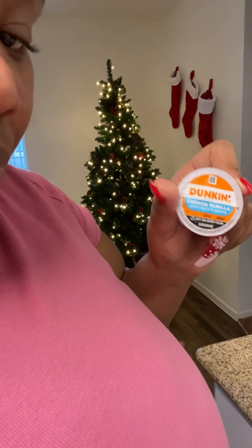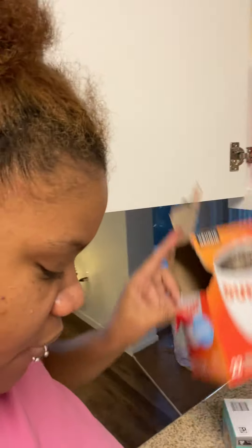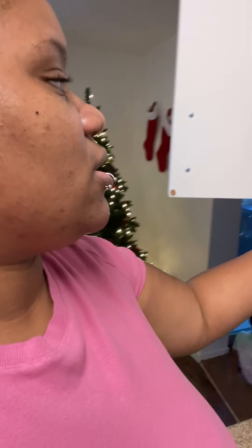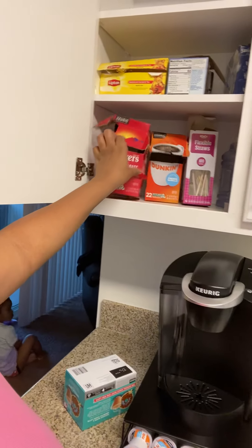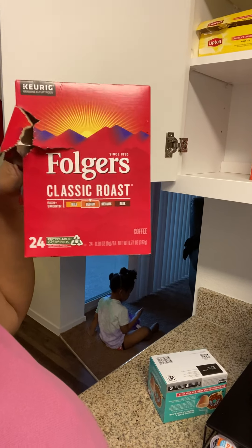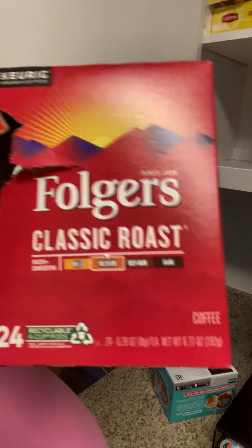The Dunkin' Donuts French vanilla just tastes like regular coffee to me — not a fan. I still have three left in that box, about to throw it away. I always have Folgers Classic Roast on hand — that's my honey's regular coffee. When people come over they get the best of both worlds: flavored for me, regular for him.